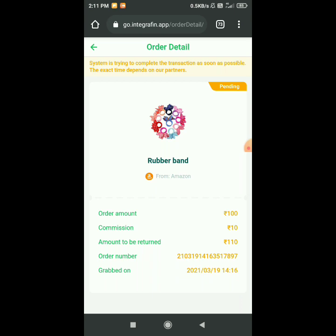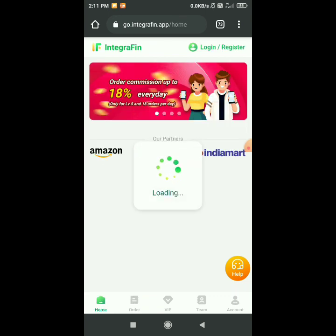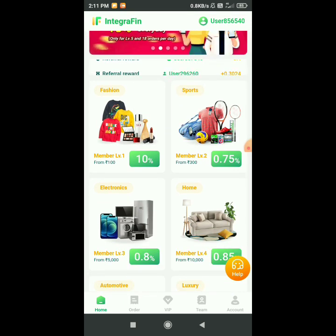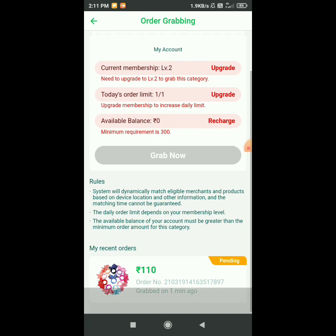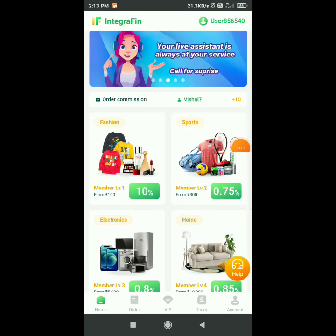Now I will show you in the live proof. You will have to open your Paytm account. Today in the new market you will get 100% Paytm cash. After that you will have to pay your tax. Daily you will get a bonus, and after that you will get a VIP.